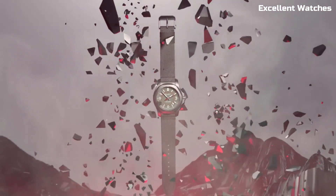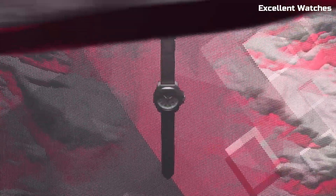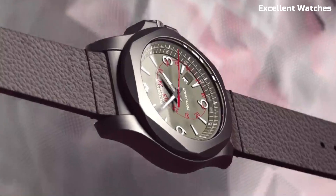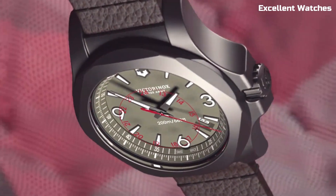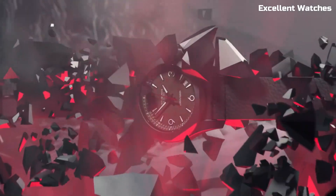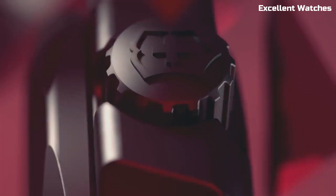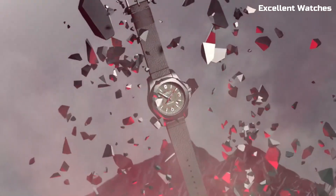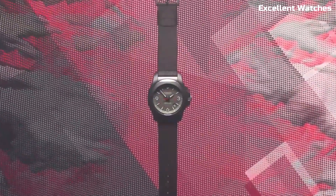What sets it apart is its ability to withstand extreme conditions — it's shockproof, water-resistant up to 200 meters, and can even handle temperature extremes. The watch's dial is adorned with luminescent markers and hands for superb legibility in low-light situations. Powered by a precise Swiss quartz movement, it ensures impeccable timekeeping. With a scratch-resistant sapphire crystal and paracord strap, the Inox Titanium is not just a watch — it's a reliable and stylish companion for adventurers and urban explorers alike.